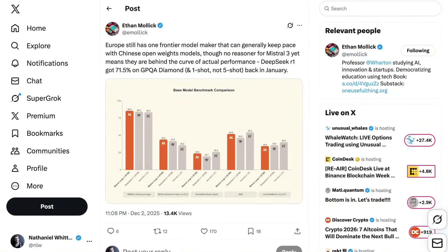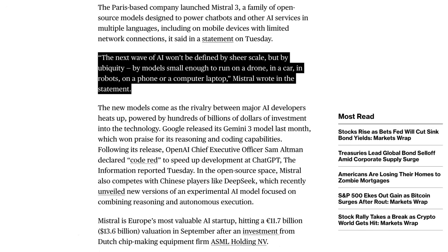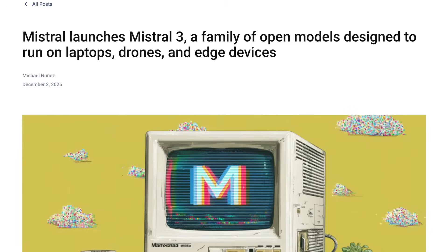The big gap in the lineup is the lack of a reasoning model. That means that although Large 3 beats the Chinese non-reasoners in an apples-to-apples comparison, it falls short of the state-of-the-art performance of the Chinese reasoning models. Mistral chose to highlight their small models as a big step forward, writing: "The next wave of AI won't be defined by sheer scale but by ubiquity — by models small enough to run on a drone, in a car, in robots, on a phone, or a computer laptop."